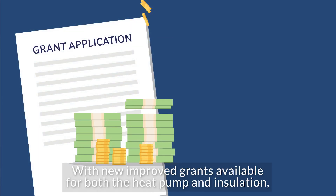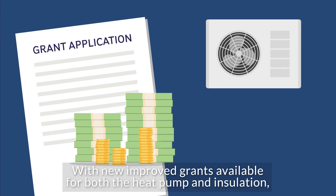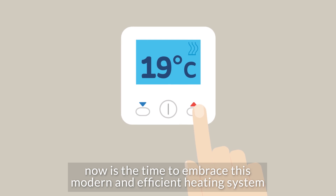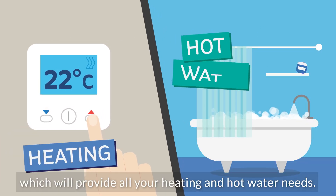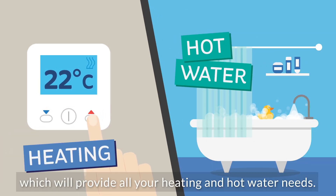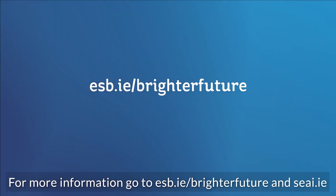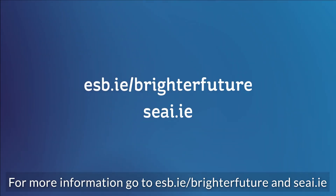With new improved grants available for both the heat pump and insulation, now is the time to embrace this modern and efficient heating system which will provide all your heating and hot water needs. For more information go to esb.ie/brighter-future and seai.ie.